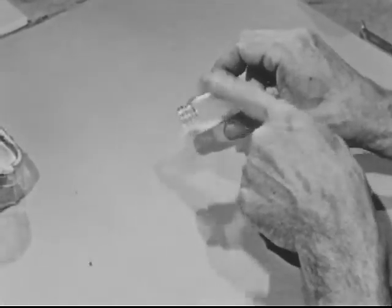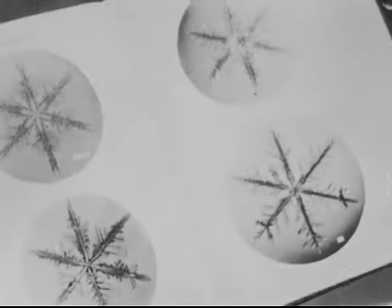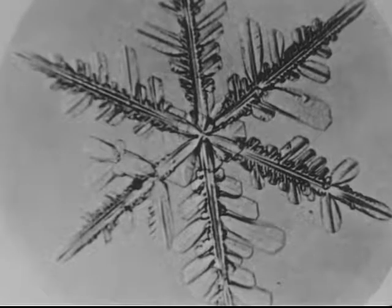Crystals are everywhere. The salt you use to flavor your food, for example — it consists of little crystals of sodium chloride. You can see their shapes by looking at them through a magnifying glass: little cubical crystals of sodium chloride. Snow — here are some enlarged pictures of single snowflakes. Each is a single crystal of water. Here's a crystal I like especially well, probably because I made it myself.